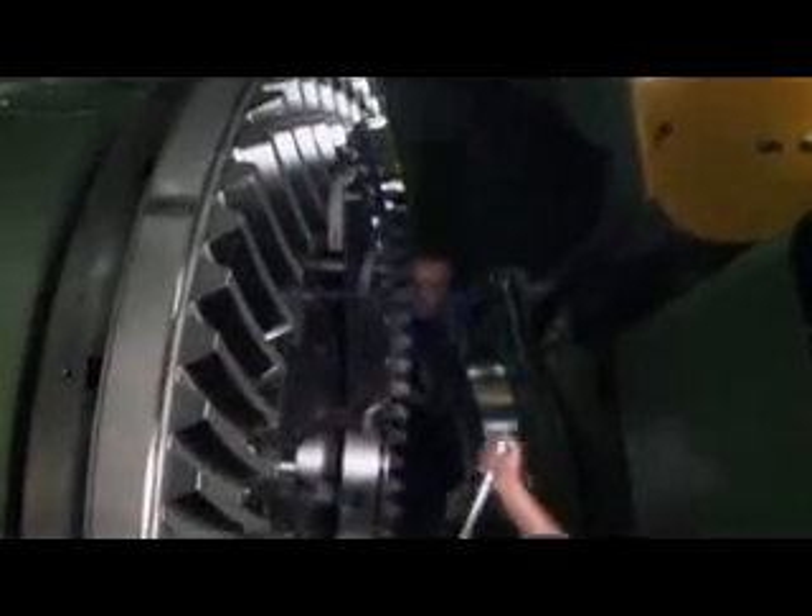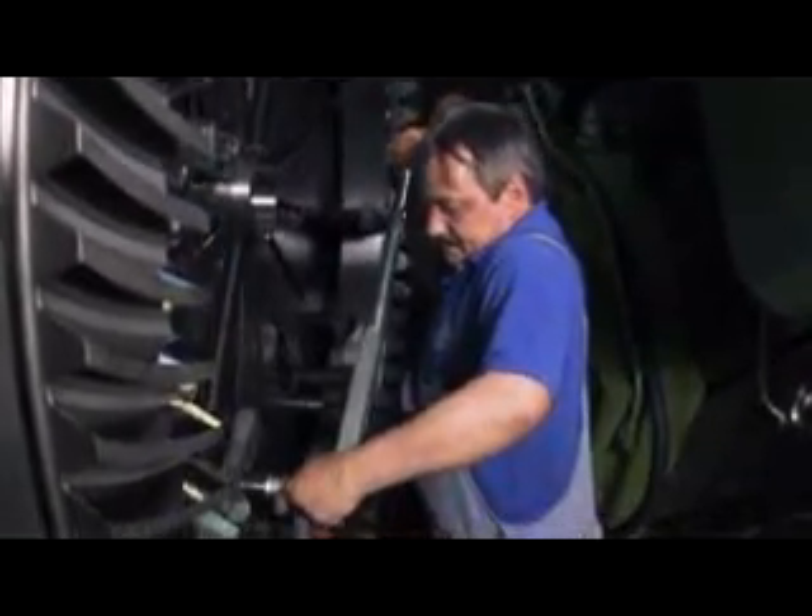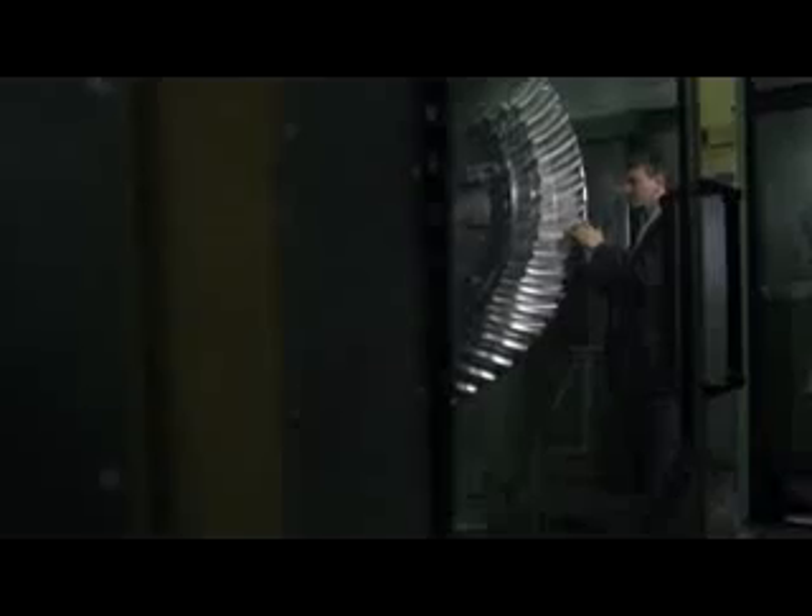The core components of the Voith-Schneider propeller are produced at Voith Turbo Marine at our plant in Heidenheim. Among them, for example, the bevel gear. Worldwide, there are only very few people and machines who know how to cut these bevel gears. We have such a machine in our production facilities, and we carry out this job ourselves to retain control of the quality of these core components.